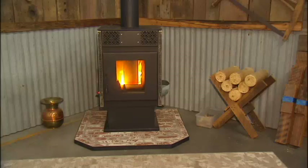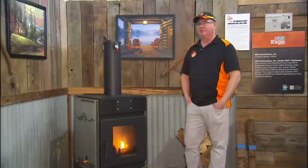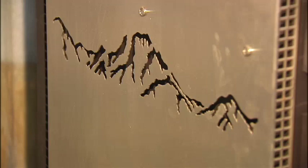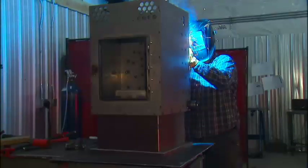Things are definitely heating up for 509 Fabrication in Post Falls. They are the ones manufacturing the brand new, world's first Presto log burning stove. The stove originated in a garage in Hayden around 2010, but it wasn't until the very end of 2017, after years of testing with the EPA and meeting UL standards, that 509 Fabrication was given the green light to start selling its stove.